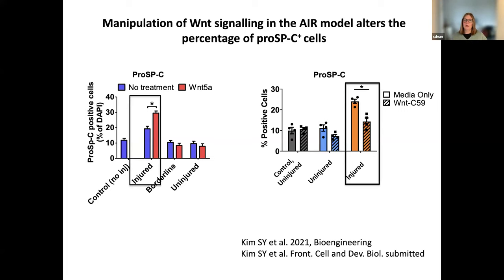In an alternative experiment where we inhibit Wnts in our acid injury and repair model, you can see that in the right-hand graph, in the injured region, using a pan-Wnt inhibitor that inhibits secretion of all Wnts, we see a significant decrease in the level of pro-SPC cells — back down more to the kind of control level. So using this model you can interrogate mechanisms of repair and injury and look at the cell biology in quite a lot of detail.